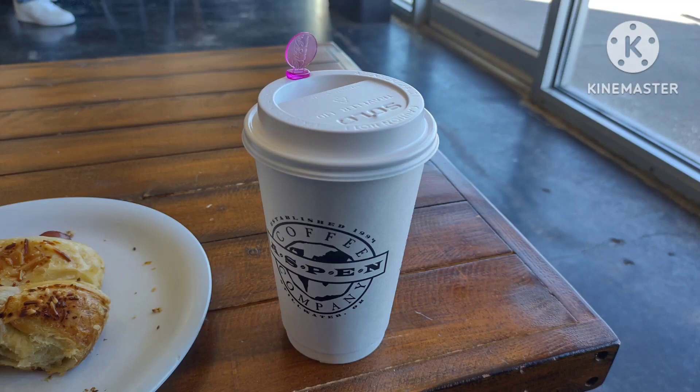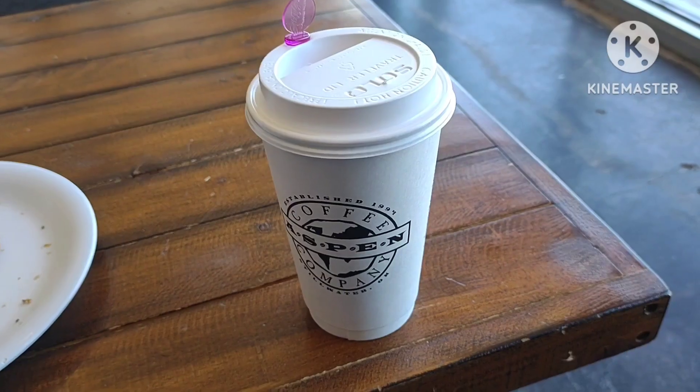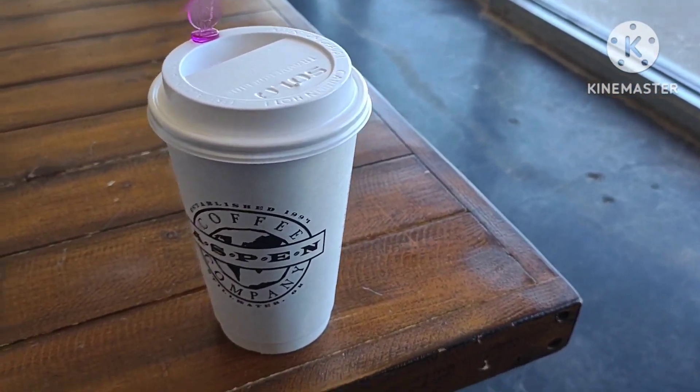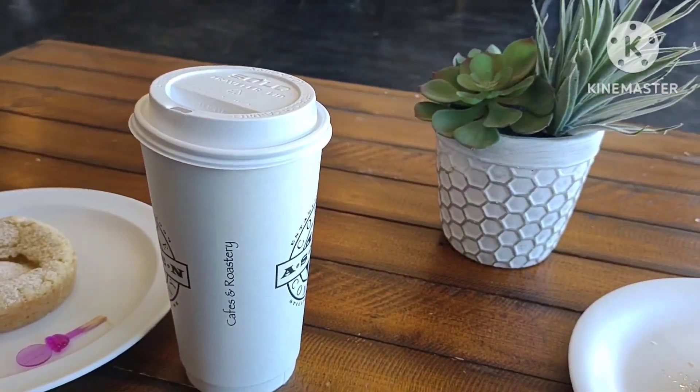Here's my cup and my tea, ready to give it a try. I'm drinking a London Fog. London Fog? London Fog. What is yours? Mine's just a ludicrous.